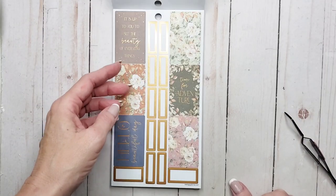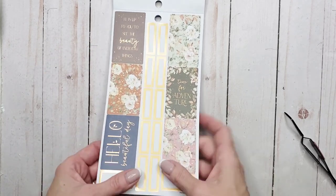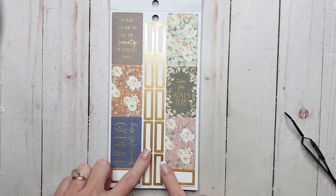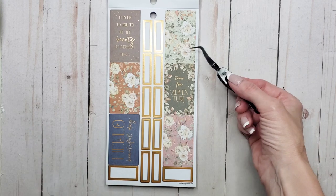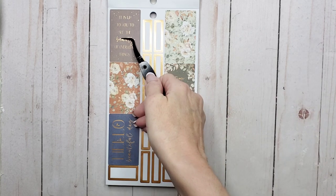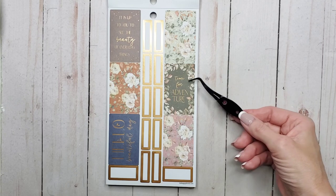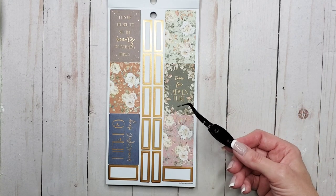And I spoke too soon. But at least this is the more muted gold, it's not that super shiny one. So these I don't mind as much. They're a little easier to photograph. Again paper stickers — 'It is up to you to see the beauty of everyday things.' The reflection under the ring light is sometimes difficult to read stuff. 'Time for adventure.' 'Hello beautiful day.'